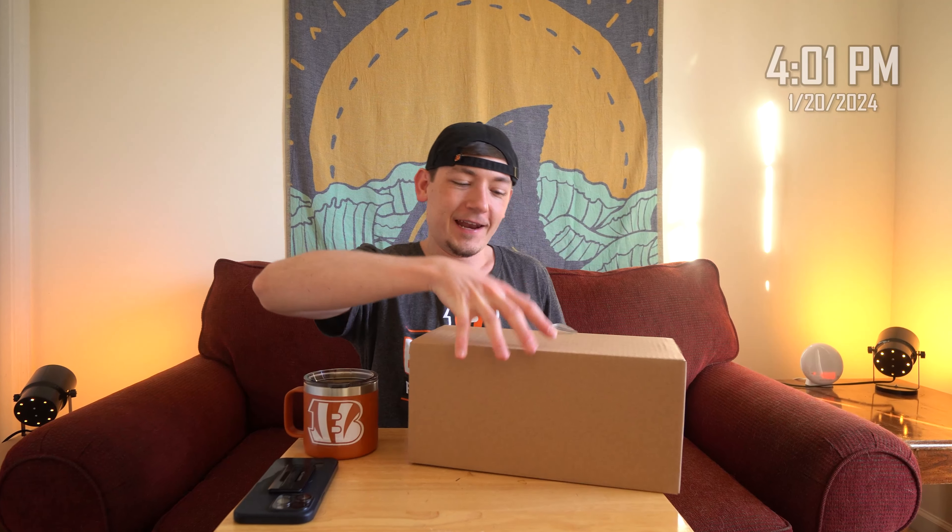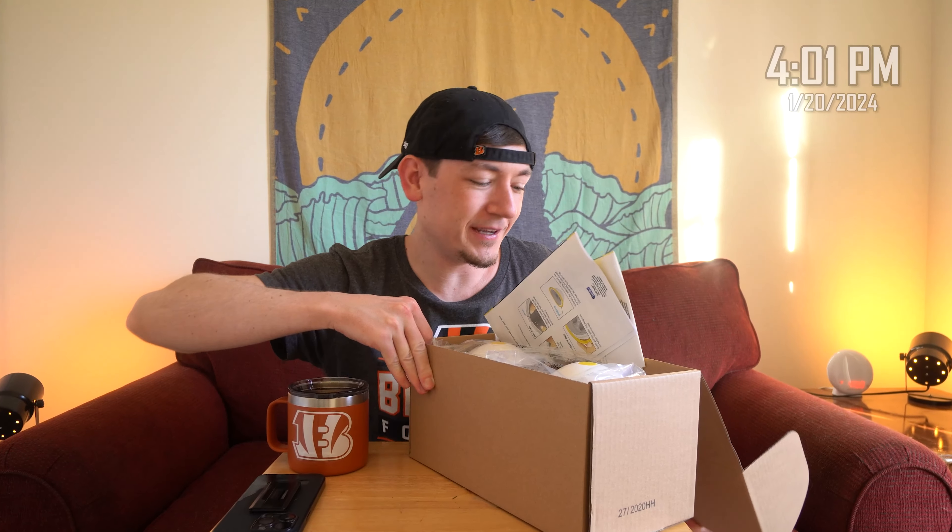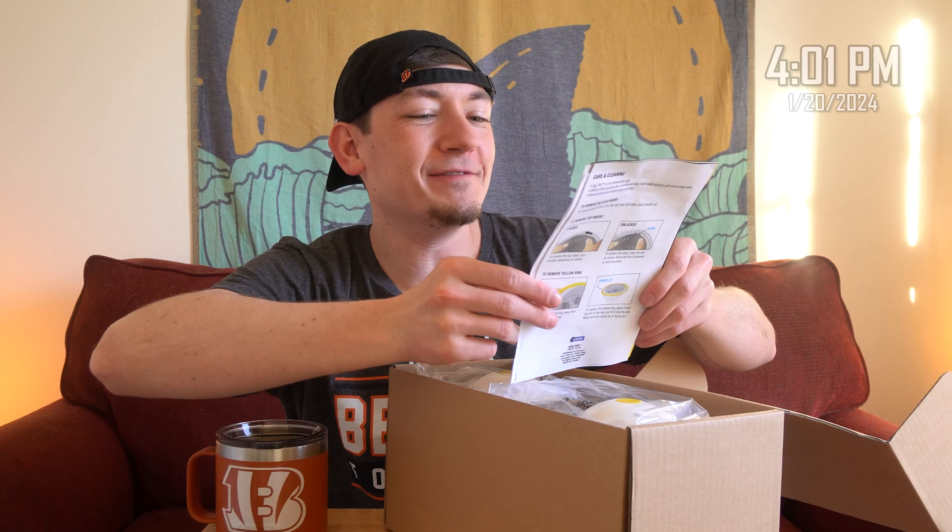Two days ago, I saw the most ridiculous, unbelievable ad for an as-seen-on-TV product that I've ever seen in my life. So unbelievable that I went out and spent $30 to see if this commercial is actually real, because I just could not believe it. There's just no way.